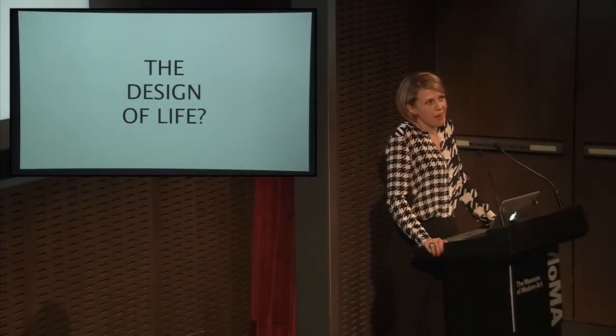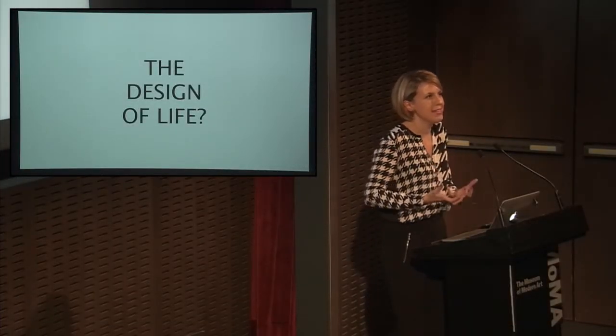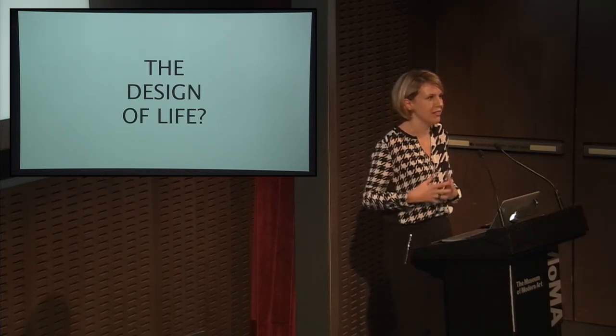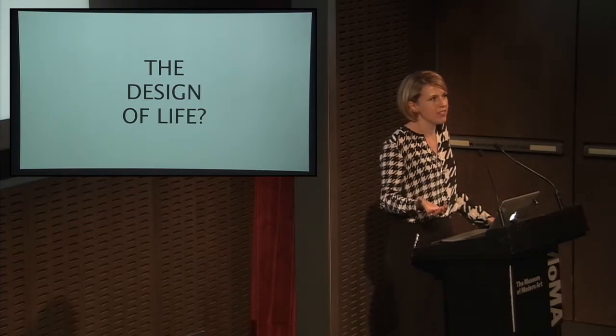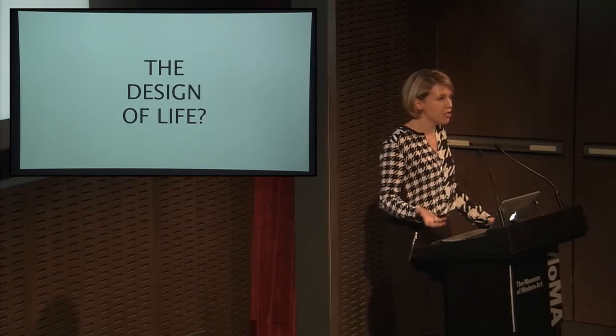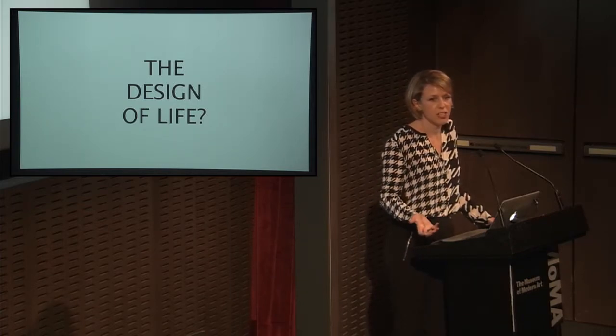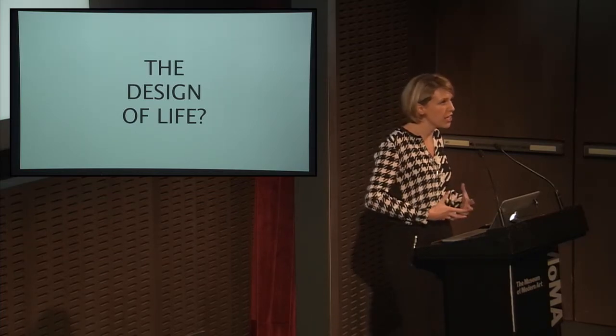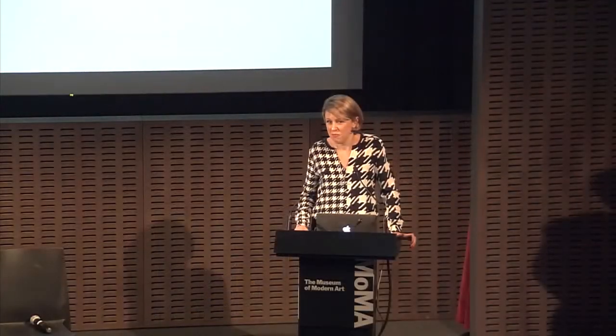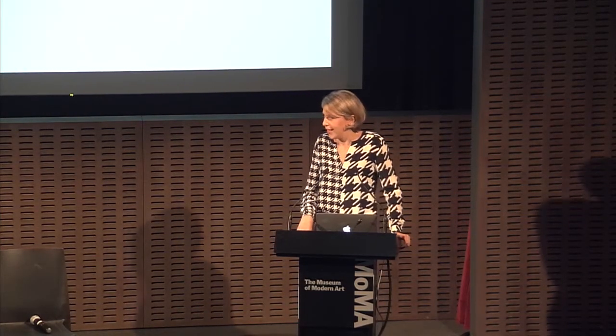To finish: we're talking about designing living things and designing life, and the design of life is a really complex question and conversation. There isn't a right answer and no right way of doing it — I think it's a conversation we need to be having together. Design doesn't have to solve problems; I think it can ask questions, probe, and make things tangible. It's not only a matter of designing biology and how we do it well — it's also asking what we use design for. Because if we want to design life, what kind of life do we want? Thank you.